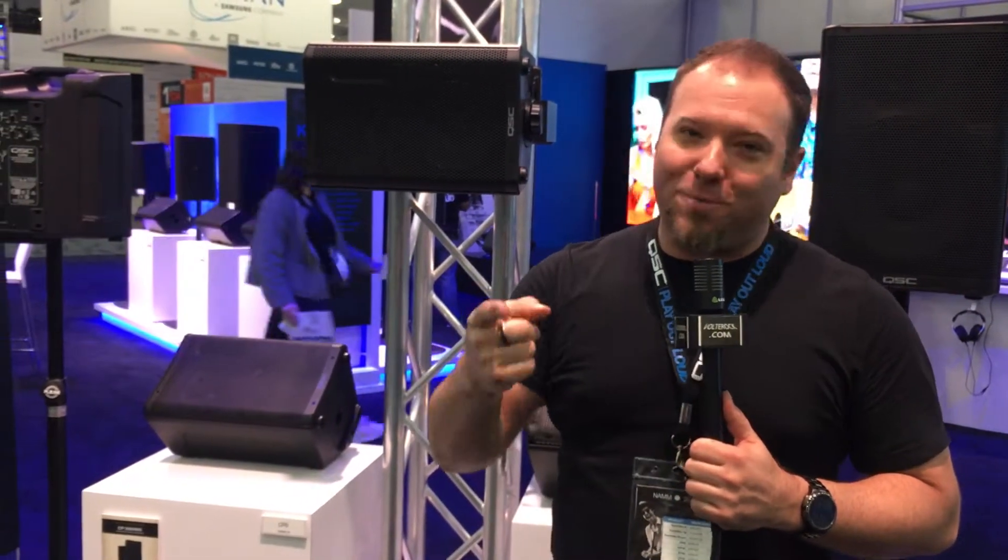All of these accessories are available now, and these speakers are available now. If you want more information, go to qsc.com to check them out. Thanks for watching, we'll see you next time.